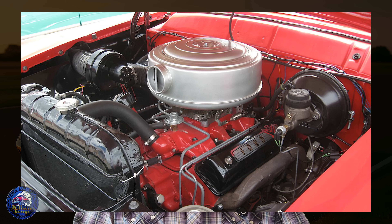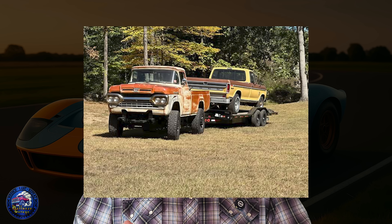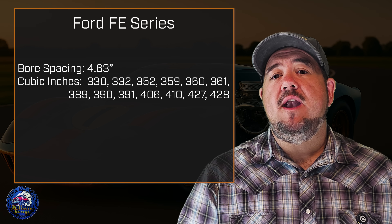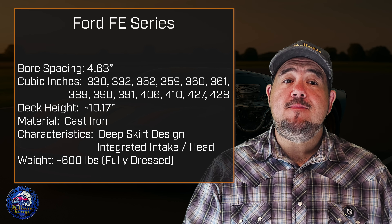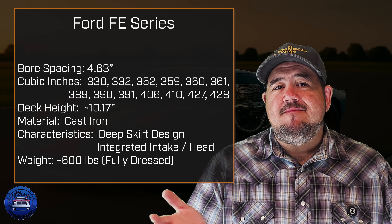The FE was designed to fill the gap between the small Y-block V8s like the 292 and 312 and the heavy-duty Lincoln-Mercury big blocks that were too bulky for most applications. Ford wanted one engine architecture that could scale — put it in a Thunderbird or a Galaxy and make it fast, or stick it in an F-Series truck and make it pull. From a technical standpoint, the FE had a 4.63-inch bore spacing, which set the ceiling on displacement. That's why FEs top out in the 428 to 430 range, while the later 385 series — 429 and 460 — used a wider 4.9-inch bore spacing. Deck height was set at just over 10.17 inches, cast iron blocks were the norm, and the deep skirt design gave them strength for both racing and truck duty. The 429 clocked in at over 600 pounds fully dressed — some engineers joked it was like lifting an anvil with spark plugs.